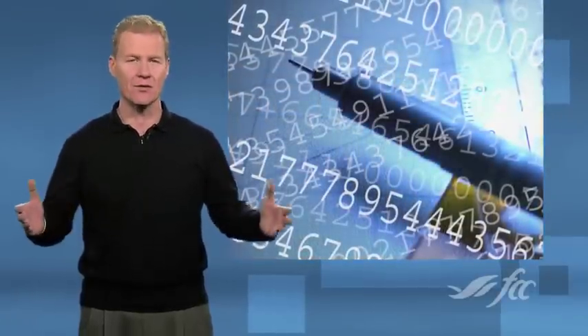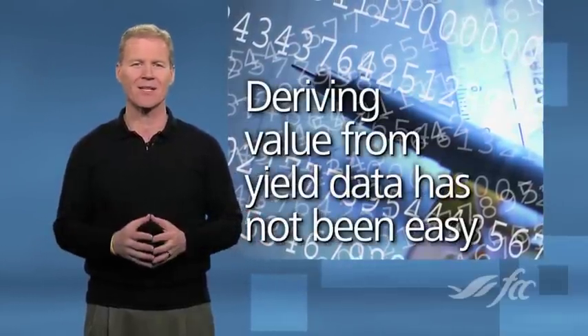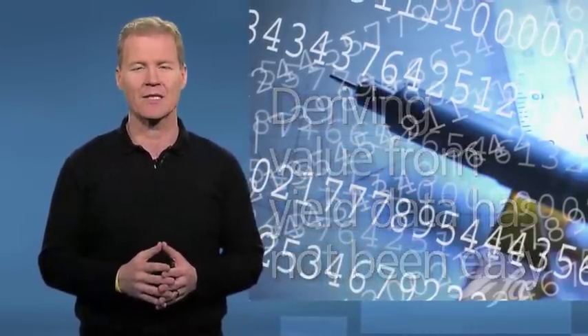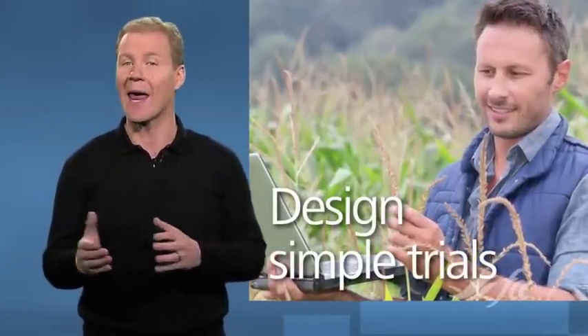Recording a geo-linked yield value every two seconds as the combine moves across the field has resulted in enormous data files, and many growers have 10 years of yield information. But deriving value from this information has not been very easy — certainly not as easy as we may have thought it would have been when the technology first came out in the mid-1990s. A more productive approach is to design simple trials that test new and old processes and use the collected data to assist in new decisions.